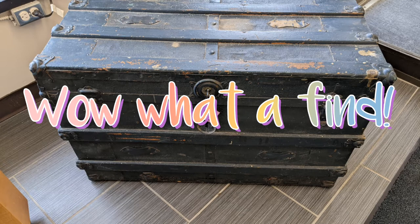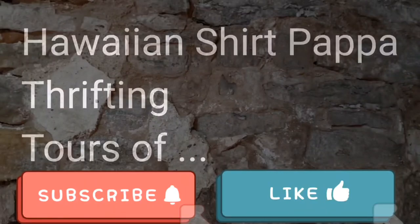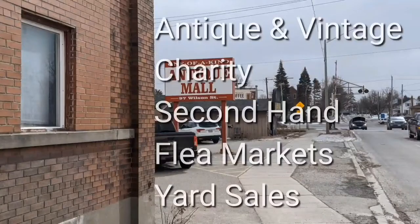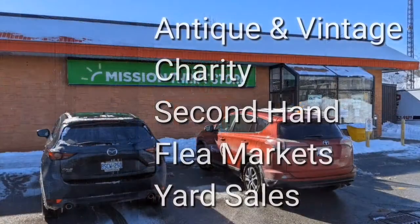Here we are at the cedar chest — and that's not what that is. Welcome, I'm Hawaiian Shirt Papa.